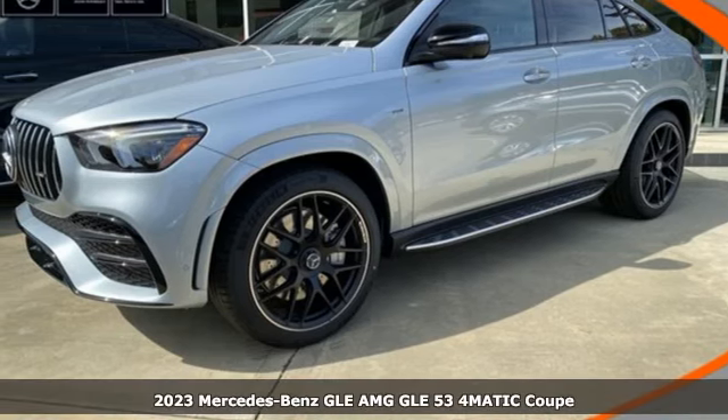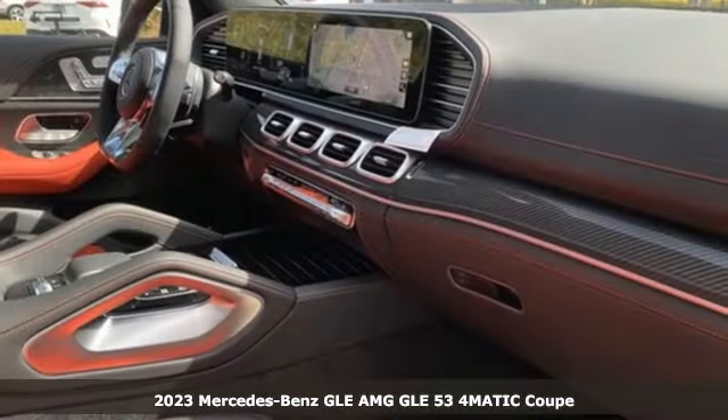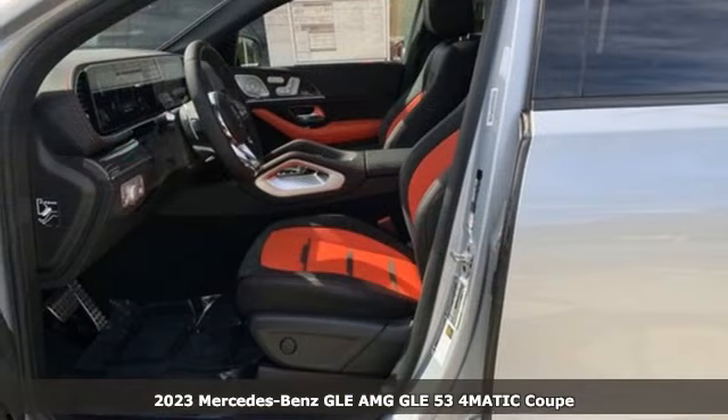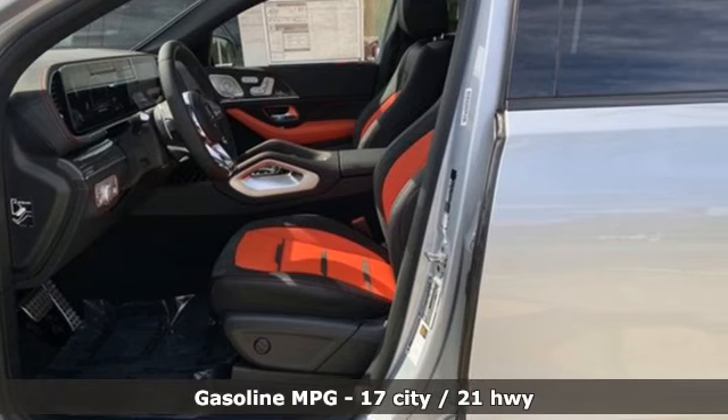Here's a new 2023 Mercedes-Benz GLE. This GLE is reassuring when the weather turns and rewarding when the road turns. Plus, it offers an exciting list of features.